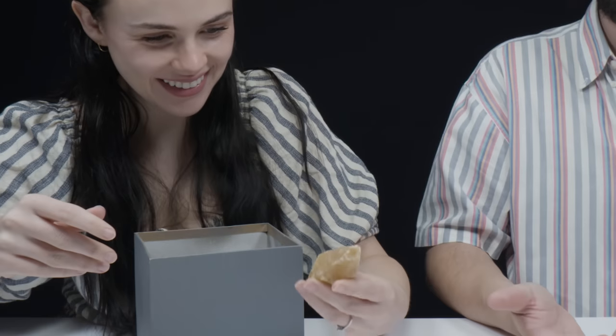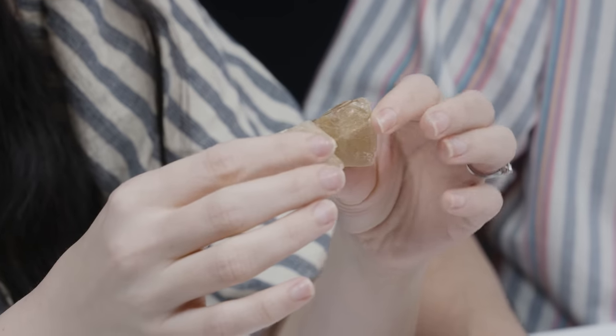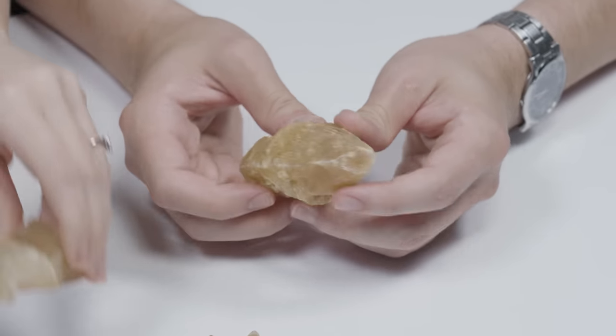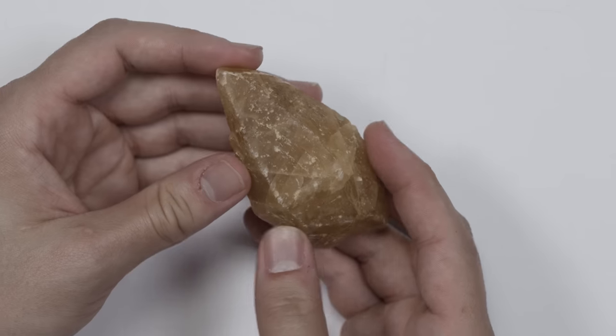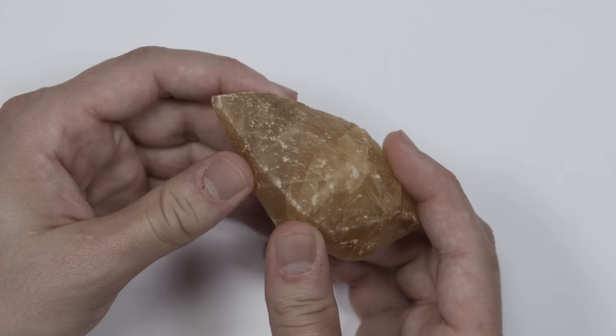So they're all the same mineral — they're all calcite. Calcite is overall kind of an unremarkable mineral. It's found all over the world. But what's very cool about it is it can come in a lot of different colors and different crystal habits. So these are all kind of the same general shape.